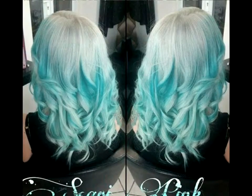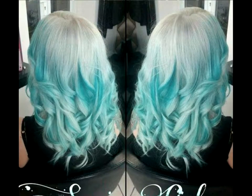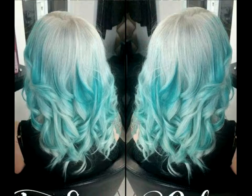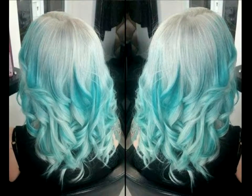Sky blue curls with white highlights. A great thing about the color blue is that there are many variations to choose from, such as the lovely sky blue seen here. Highlighted with white hair color on top and at the ends, the centerpiece of this hairstyle is the mountain of shimmering curls.